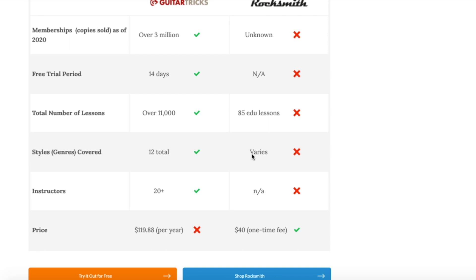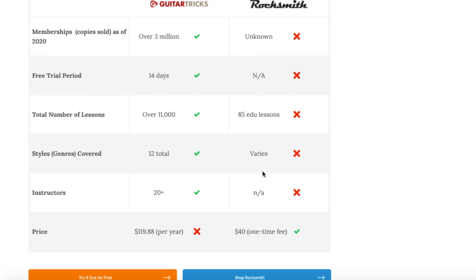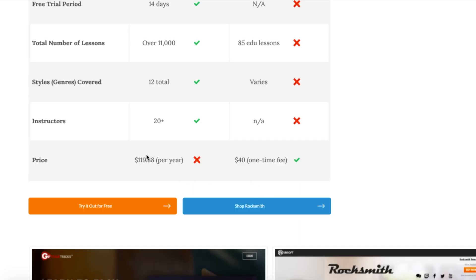Styles covered: Rocksmith covers a broad range because of all the different artists and cover songs. Guitar Tricks explicitly focuses on roughly 12 total styles you can get involved with — I gave them a green check mark there, though it's not necessarily an advantage. In Rocksmith you're mostly playing songs rather than focusing on different styles. For instructors, Guitar Tricks has around 20 different instructors, several of whom are regular contributors. Rocksmith obviously does not have that.